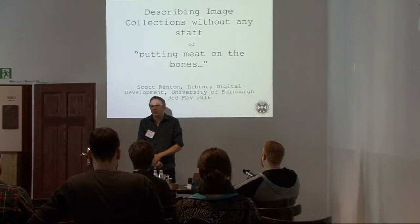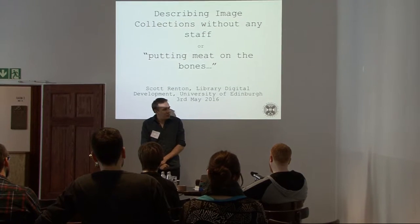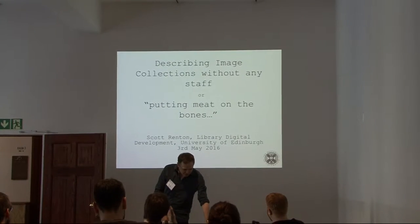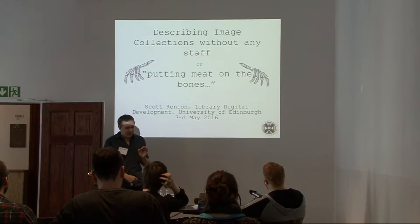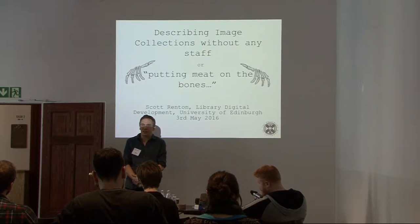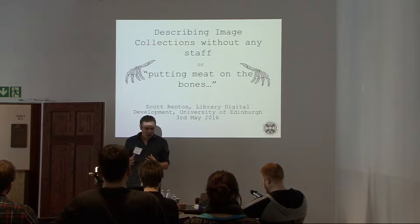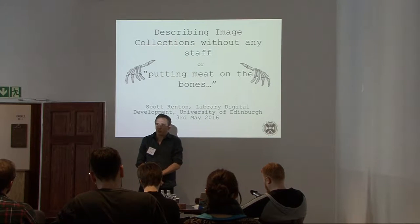I work collaboratively with cultural images and metadata in the Digital Development team at the University of Edinburgh Library. I've called this presentation 'Putting Meat on the Bones.' The idea is to talk about how we respond to the challenges of getting engagement with our image collections and how we can enrich the metadata to make them searchable and usable.